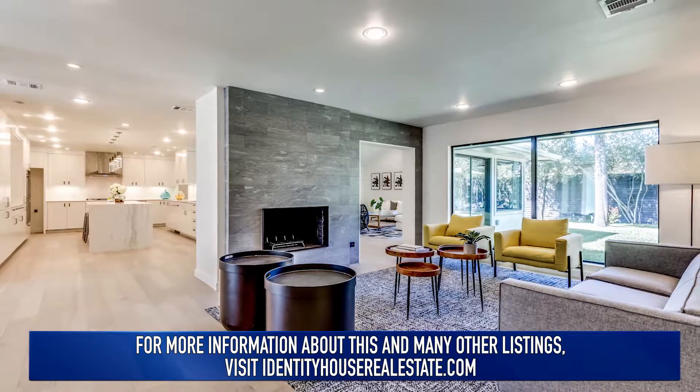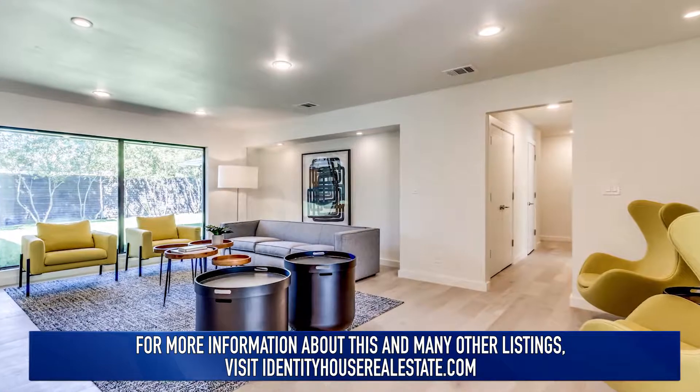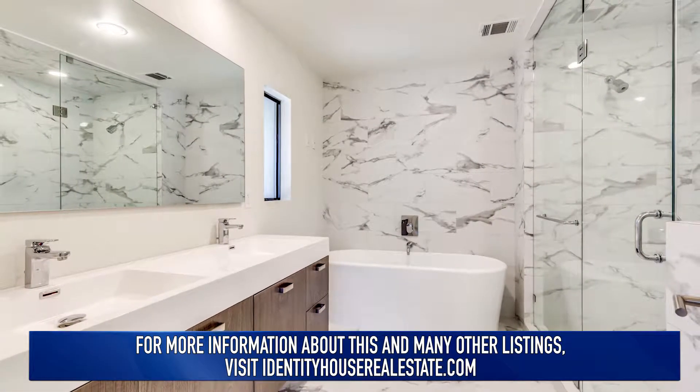The address is 4007 Northview Lane, Dallas, Texas, 75229. 4,275 square feet, four bedrooms, three and a half baths.